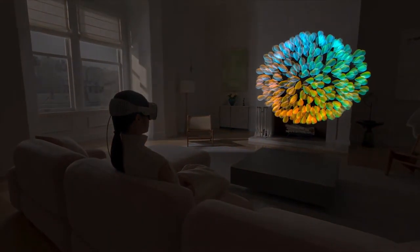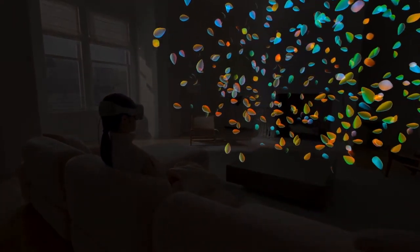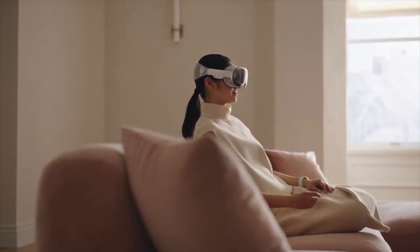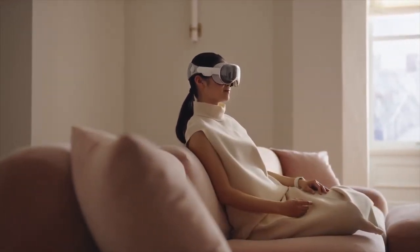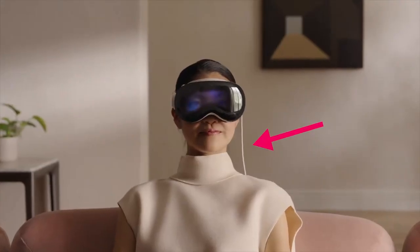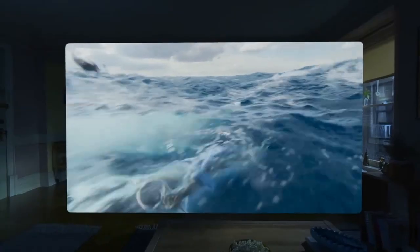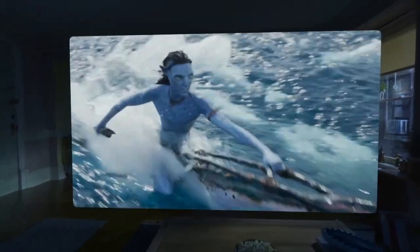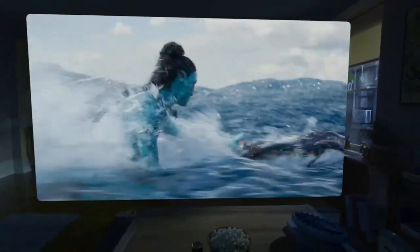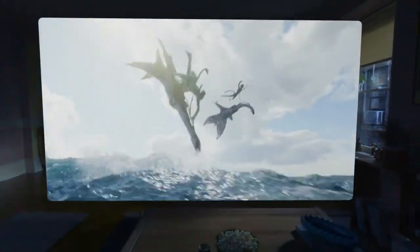This is first gen product, so they'll probably get reduced in size in future generations. The other big con is the battery — it only has about two hours if it's not plugged in. So you're either going to be tethered, or you can walk around the house for a bit. In one of their clips they're showing people watching the Avatar movie, but you'd have to plug it in halfway through in order to watch the whole thing.